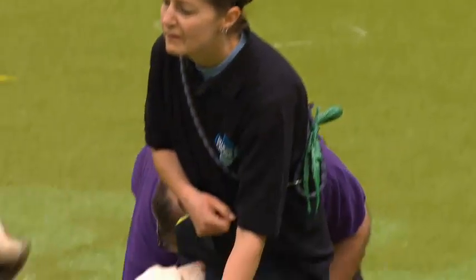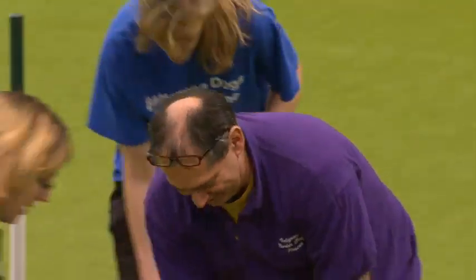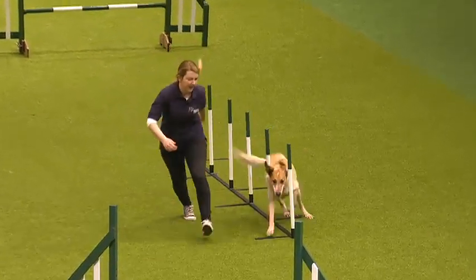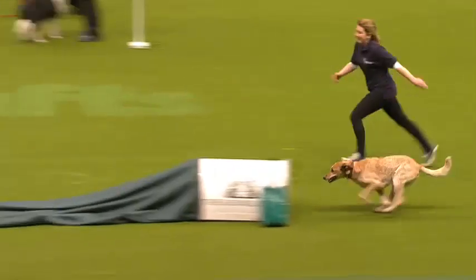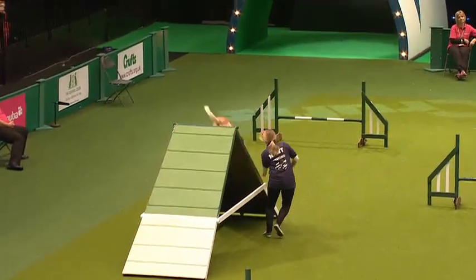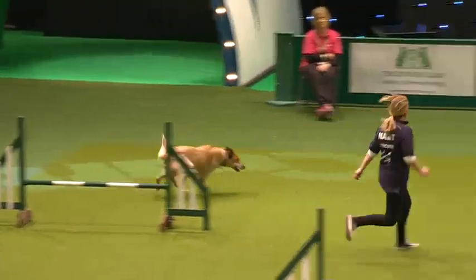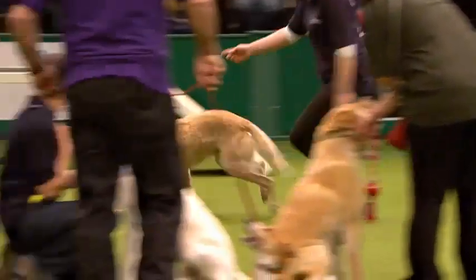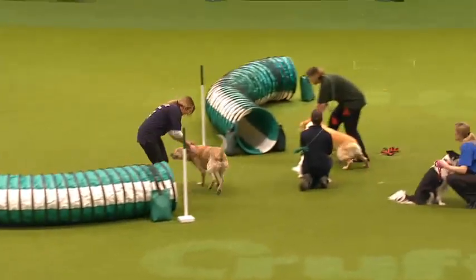Bailey is up next. Would you believe it — Bailey is 12 and a half years old, but he doesn't think so; he thinks he's only two. This year is his last demonstration. He's going to be retired after this, so let's give him a massive round of applause. Cheer him on over his last time through the tunnel here at Crufts. Well done, Bailey!